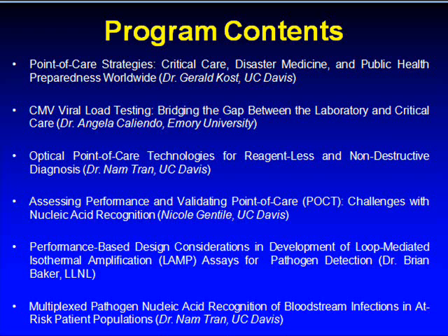Lecture five is Performance-Based Design Considerations in Development of Loop-Mediated Isothermal Amplification Assays for Pathogen Detection by Dr. Brian Baker at Lawrence Livermore National Laboratories. And lastly, lecture six, titled Multiplex Pathogen Nucleic Acid Recognition of Bloodstream Infections in At-Risk Patient Populations by Dr. Nam Tran.